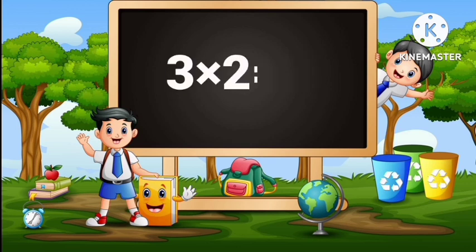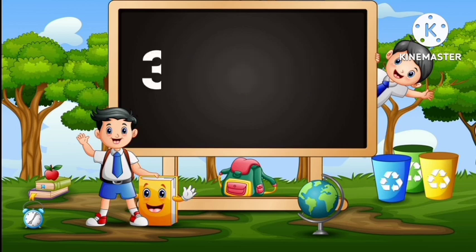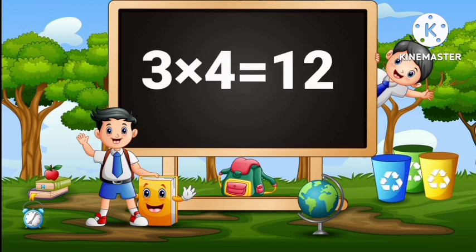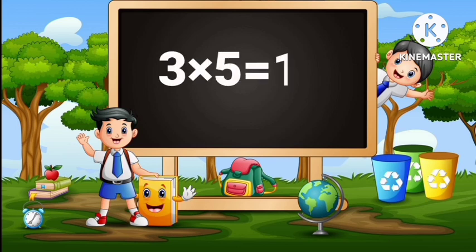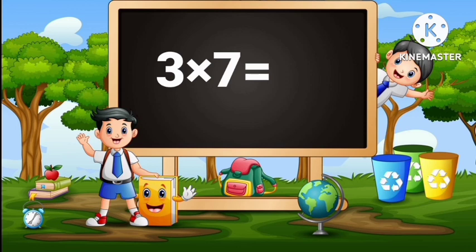3 twos are 6, 3 threes are 9, 3 fours are 12, 3 fives are 15, 3 sixes are 18, 3 sevens are 21.